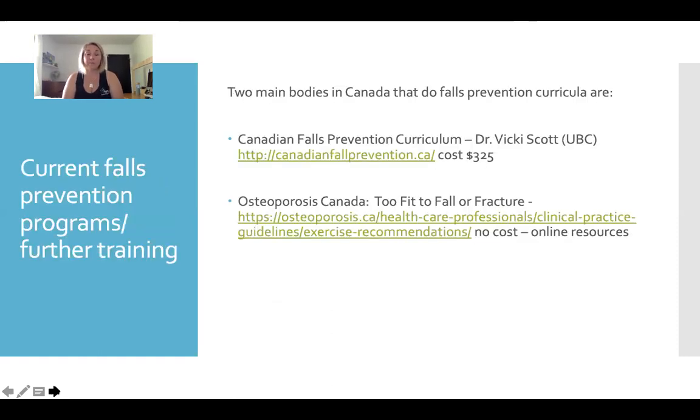If you're interested in further information, there's no end to research. There is an actual Canadian Falls Prevention Curriculum developed by Dr. Vicki Scott from UBC, and you can get certified in it — I put the cost down there, as sometimes cost is a deterrent. There's lots of information you don't have to pay for, and I refer you to my references. The other place with a lot of information is Osteoporosis Canada — they have a whole advocacy program called Too Fit to Fall or Fracture, with lots of online resources.